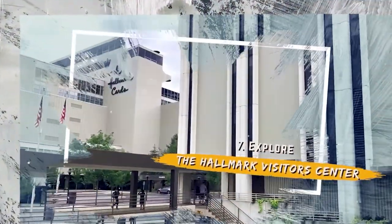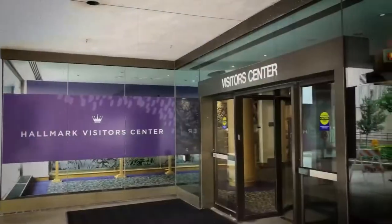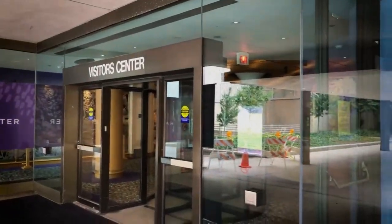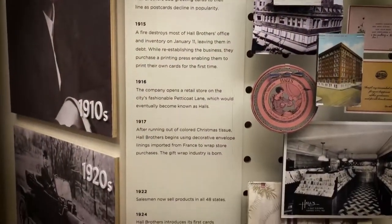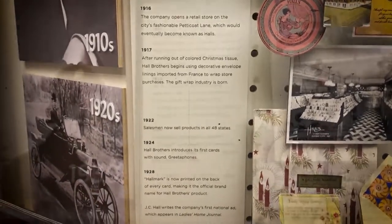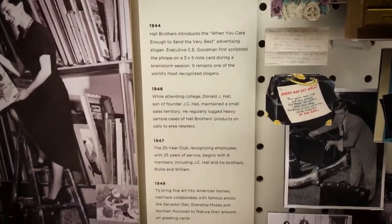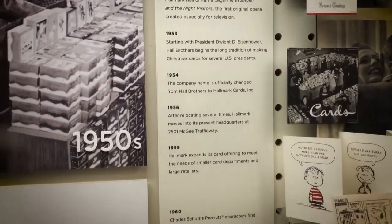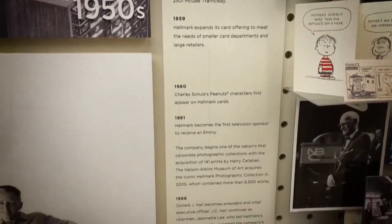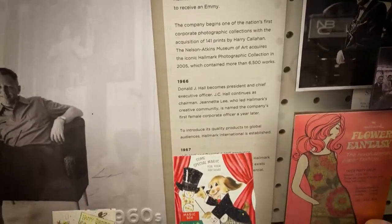Number 7: Explore the Hallmark Visitor Center. Located in the Crown Center Complex, you can explore the history of the greeting card industry and learn about how Joyce Hall turned a small operation into a global phenomenon. The center's exhibits include interactive stations and film, and it is also home to Kaleidoscope, a children's creative center. You can use various materials to create your own art in 50-minute sessions with Hallmark's creative staff. These sessions are free of charge.